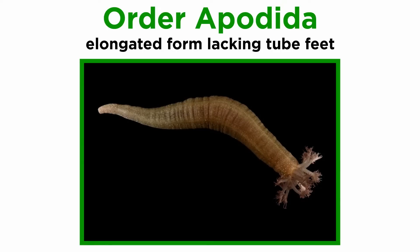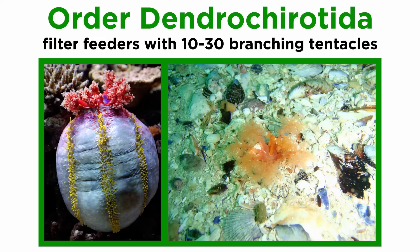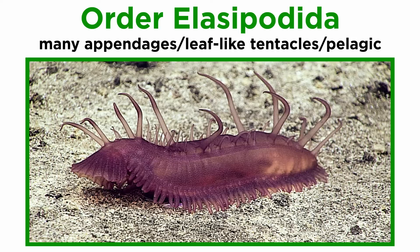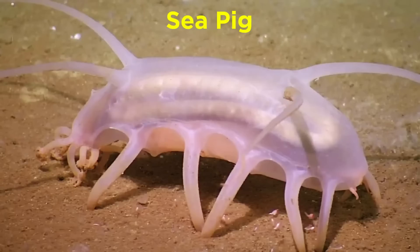Members of order Apodida lack tube feet and are elongated in form, with shapes often adapted for burrowing within sediment, and their mouth is surrounded by tentacles. Members of order Dendrochirotida are filter feeders with 10 to 30 branching tentacles connected to retractor and introvert muscles, with some species attaching to hard substrate while others burrow into soft sediment. Order Elasipodida contains species with numerous appendages, leaf-like tentacles, and includes the only known echinoderms that are pelagic rather than benthic — some species like the headless chicken monster actually spend most of their lives swimming the water column. This order also includes the well-known sea pig and a great number of abyssal species.